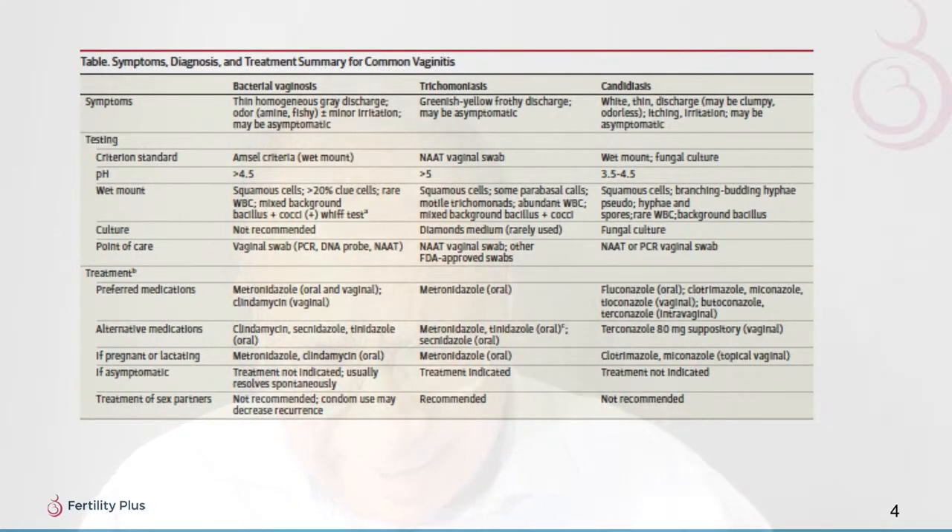For candidiasis, you see a white, possibly clumpy discharge with itching and irritation, diagnosable with a wet mount. Treatments include fluconazole or antifungal medications such as miconazole. An alternative is terconazole 80 mg inserted vaginally. Clotrimazole and miconazole can also be given via the vaginal route. Treatment of partners is not recommended.